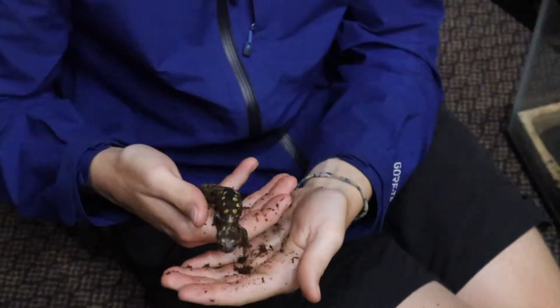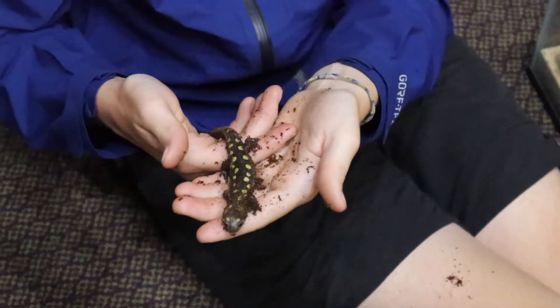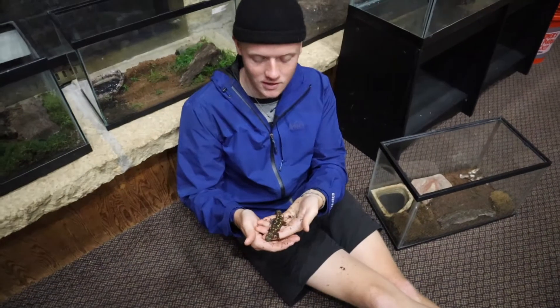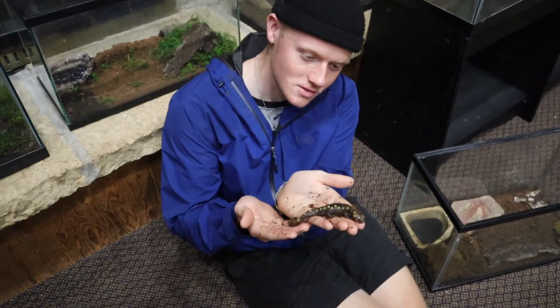After about six weeks, the tadpoles will lose their gills and soon move to land, where they will complete the rest of their life digging burrows and holes, just like this.